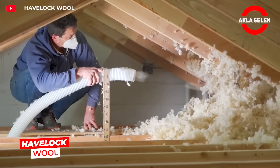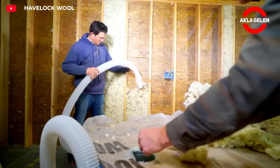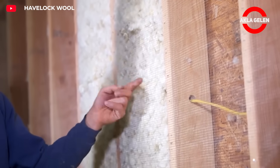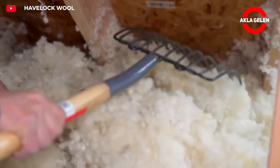Havelock Wool is an insulation made from 100% sheep wool. This superb insulation controls moisture, purifies the air, and reduces noise. It also provides Class A fire protection, making it the ideal choice for a home that's both environmentally friendly and healthy.